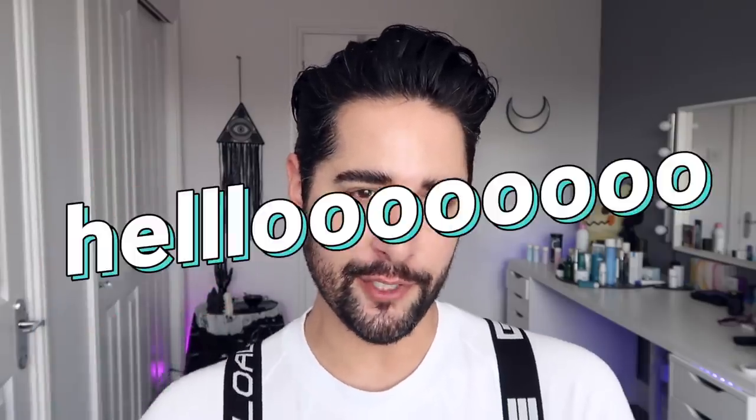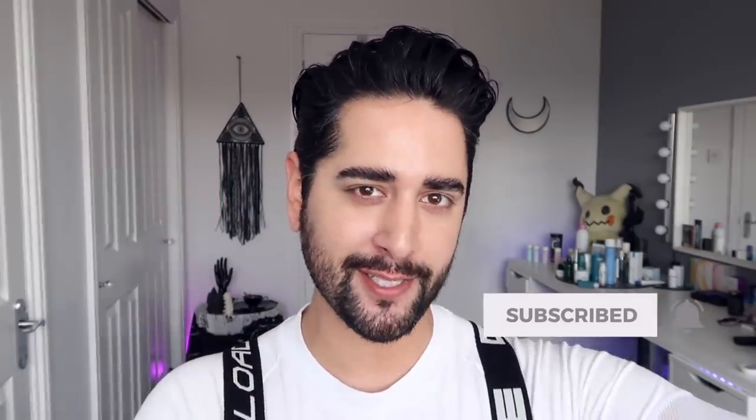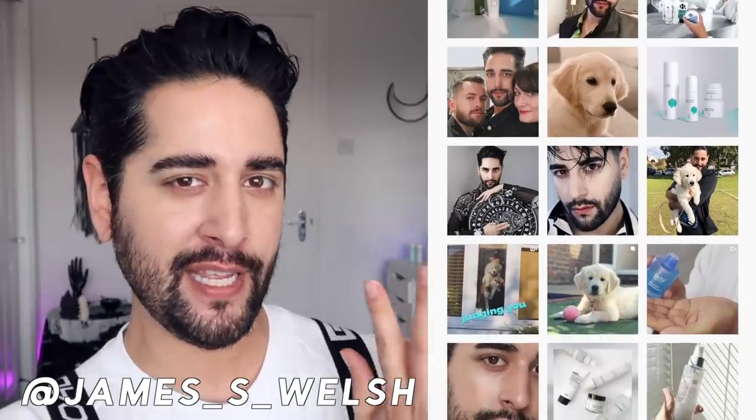Hello everybody, welcome back to my channel, where we talk about skincare, grooming, and sometimes hair. If that sounds like your thing, make sure you are subscribed. Also come and follow me on Instagram, where I post a lot of stuff you're not going to see here on YouTube.